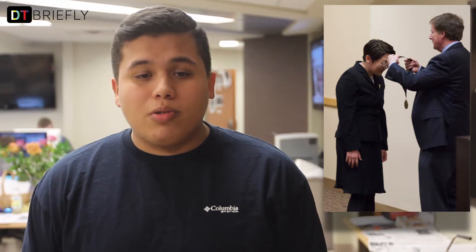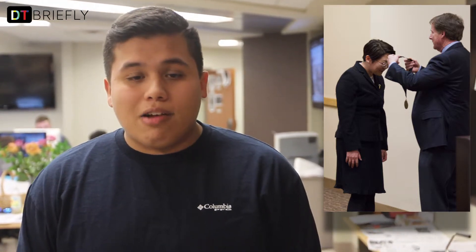Texas Tech Chancellor Robert Duncan announced the annual recipients of the Chancellor's Counselor Distinguished Faculty Awards Wednesday afternoon in the Tech Health Sciences Center. The award recognizes outstanding teaching and research and are the most prestigious honors granted to faculty at HSC.